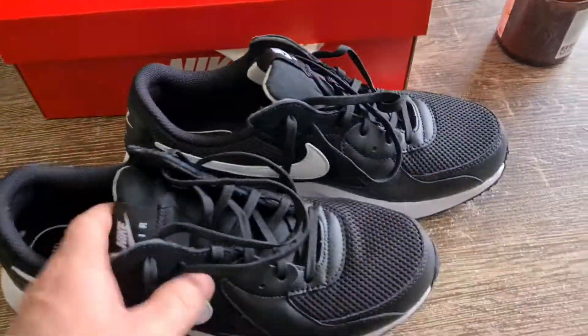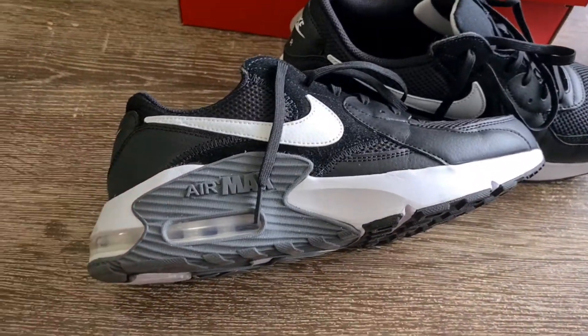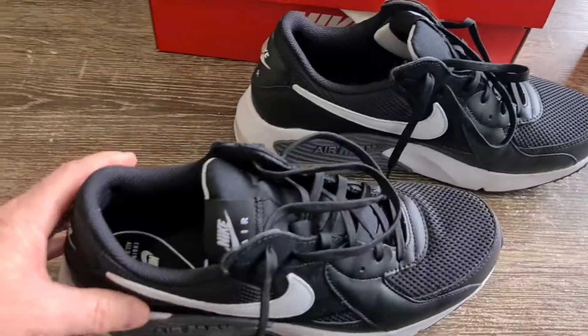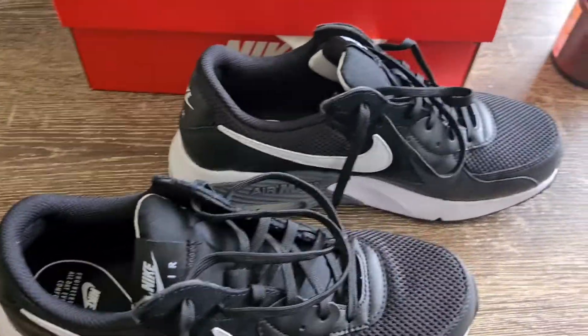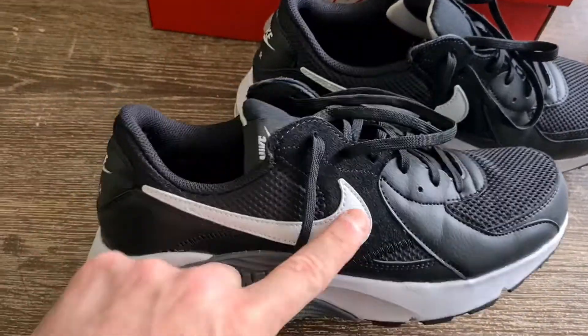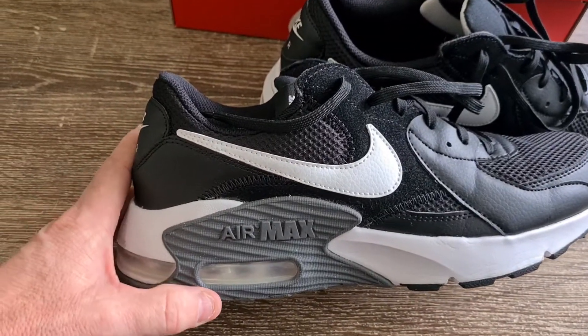These are quite comfy. I had them on for two seconds as you've seen at the beginning, walked around the house in them — not too bad. There's a nice big Nike emblem there — the Nike tick of approval.